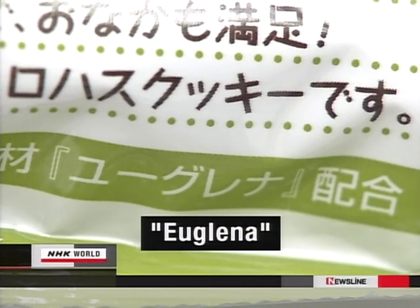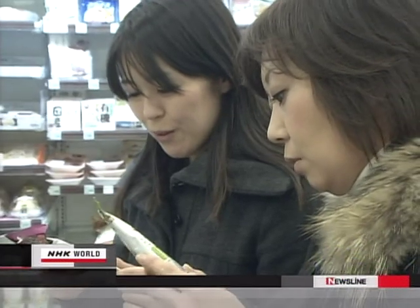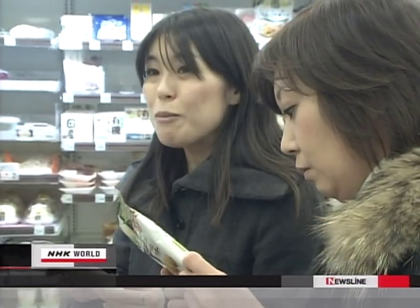I'll ask some customers if they know what Uglyna is. 'I have no idea.' 'I've never heard of it. Is it something like wheat bran?'